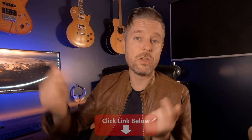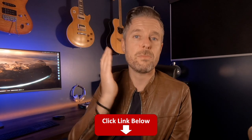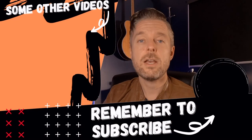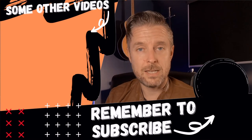Check out my full online training course in the description on moving from a tech to a manager. Like, comment, subscribe, and check out my other videos so you don't miss out on all things tech.